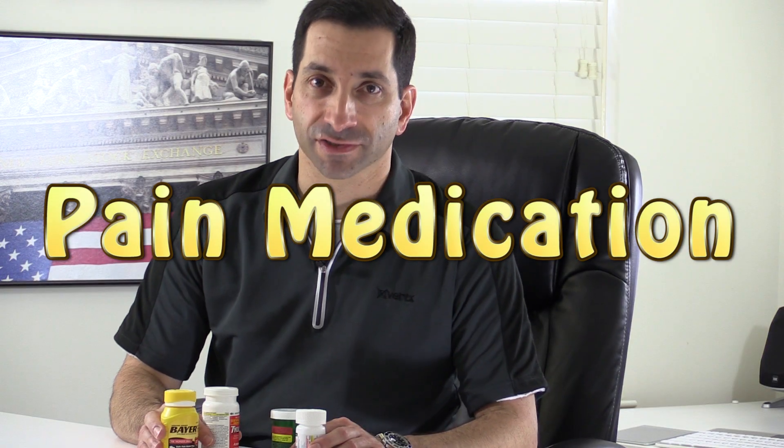Quick medical tip on pain medications. A lot of patients get several different types of medications, both prescription and over-the-counter, brand name and generic, and they don't know which ones they can take together for added benefit, and which ones they shouldn't take together, or which ones they maybe shouldn't take if their kidneys or liver aren't working well. So I wanted to go over that here.